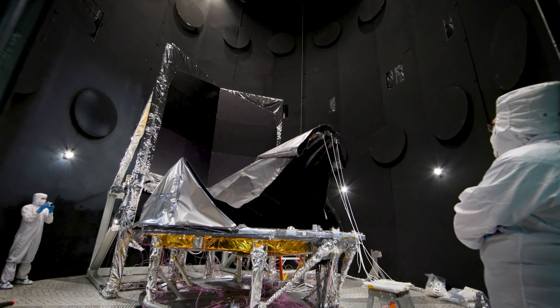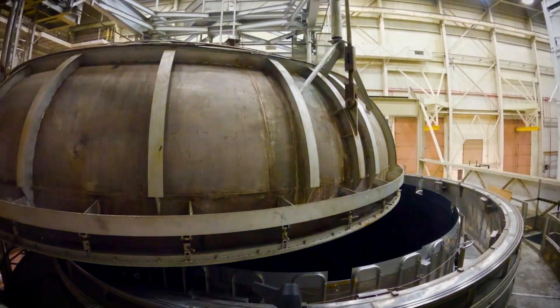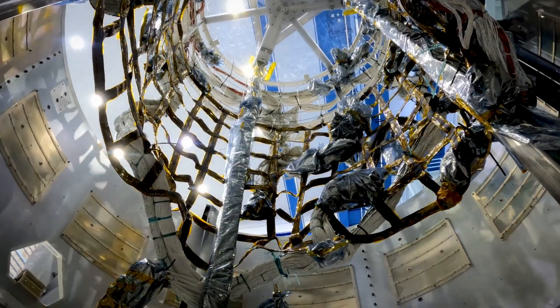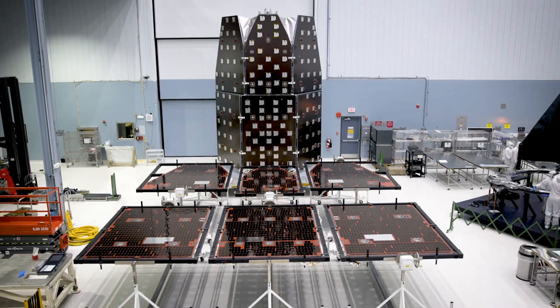The second gadget is the Coronagraphic Instrument, or CGI. This one's a bit more specialized. It's like a high-tech shield that blocks the glare from stars so we can see the much dimmer planets orbiting them. Imagine trying to spot a firefly next to a giant spotlight — that's what this thing can do.